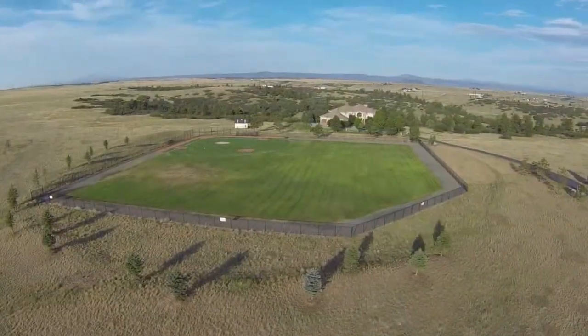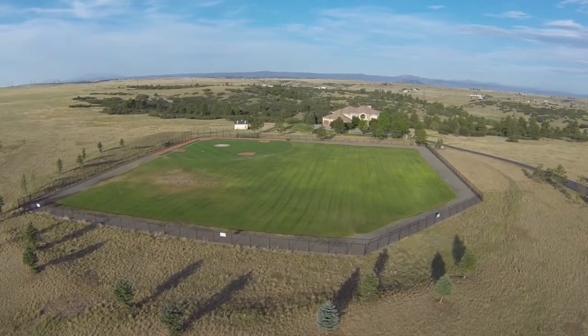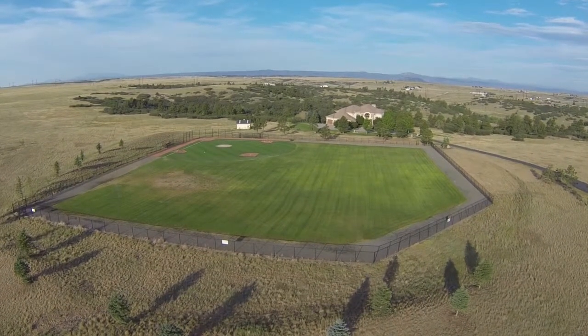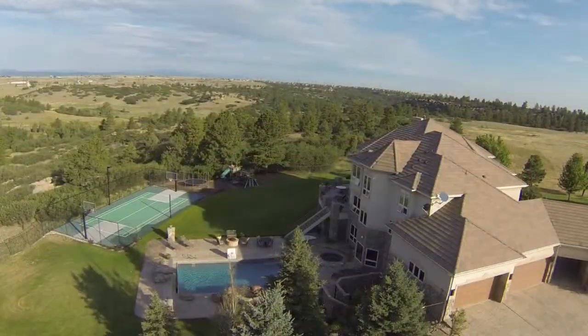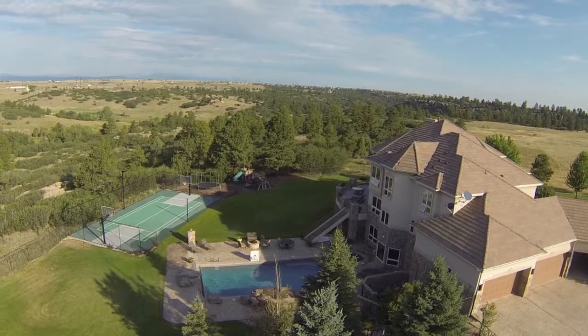There is a regulation-sized baseball field with an artificial turf infield, and it's 345 feet to right center. You'll also find a swimming pool and hot tub out back, along with a sport court.